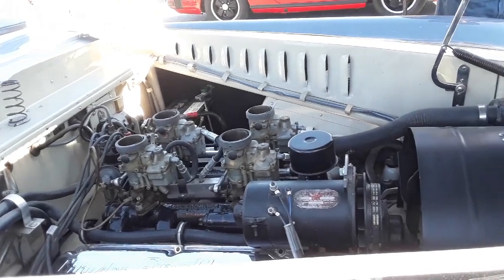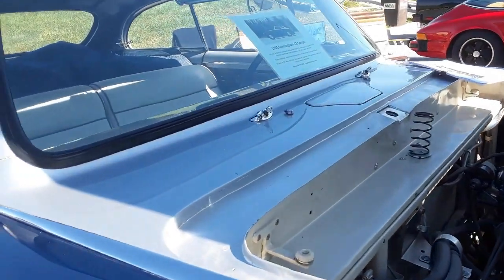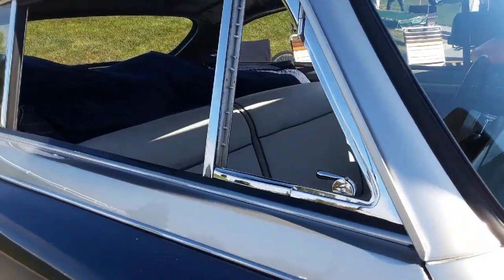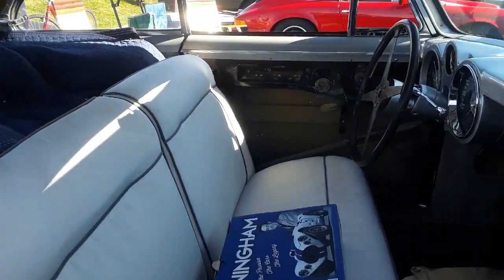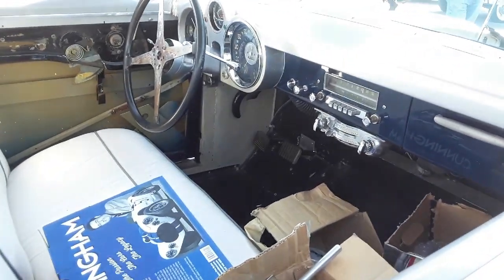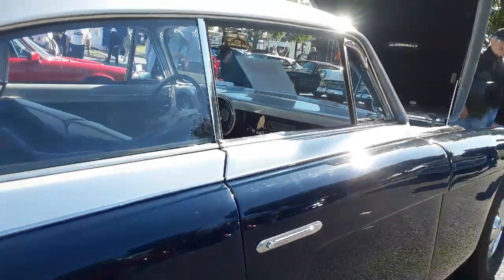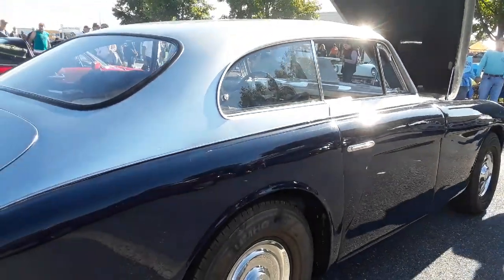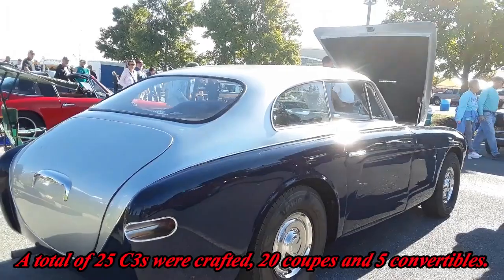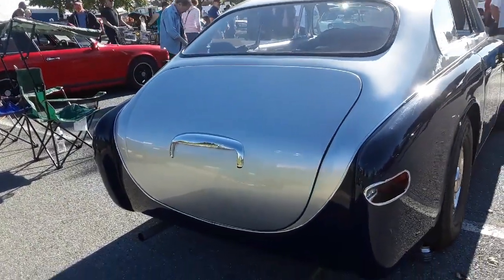These cars were built for one reason — to go fast. Just beautiful. Very, very unusual — extremely unusual. This is a very rare treat, folks. You just don't see a Cunningham around, especially one for sale.